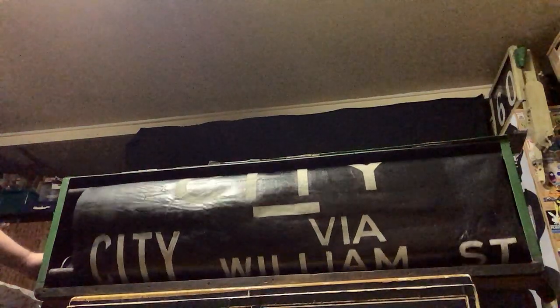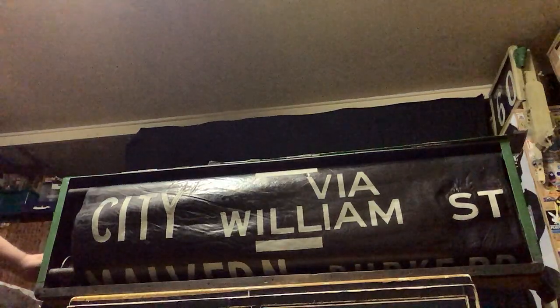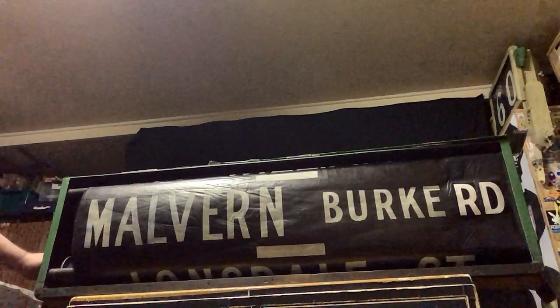Cost me nothing too. It's an old bloke out in Corroy — he had a whole heap of old trams out there, and one of these boxes was sitting there and he said, 'Yeah, take that, mate.' Oh, you beauty mate, I'll take it! Must be nothing.